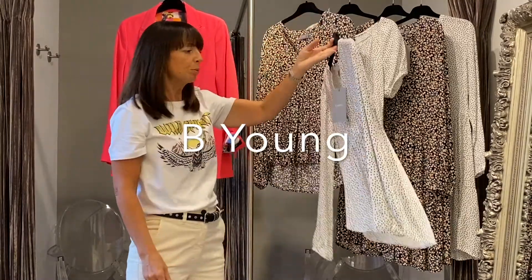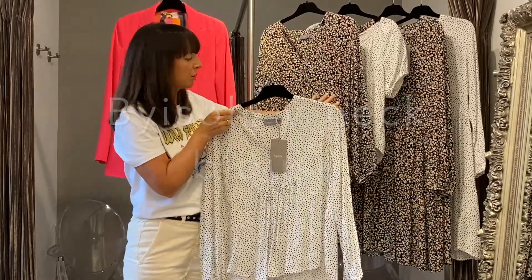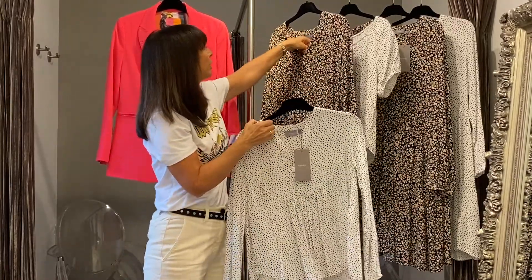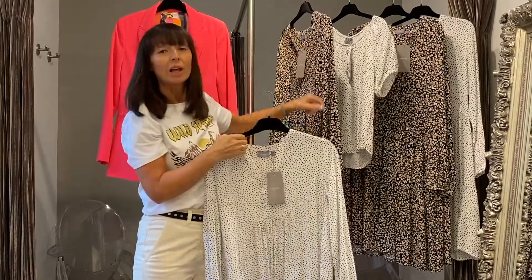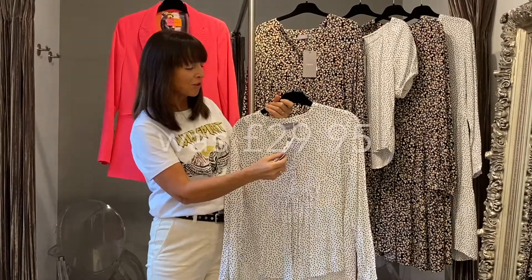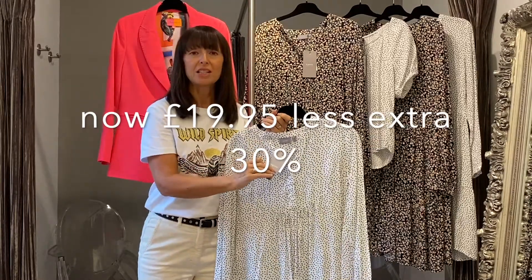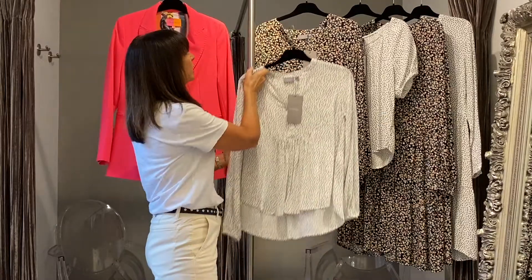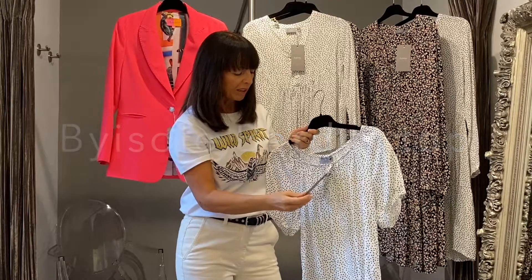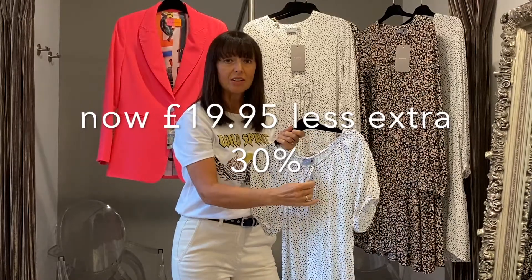We've got this really pretty little gypsy top from Bee Young, which comes in two prints — the black floral and the ditzy dot print. This one was £29.95, down to £19.95, and now a mega bargain at £13.95. It also comes in the floral prints. And this little off-the-shoulder top — very cute — was £24.95, then £19.95, now down to £13.95.